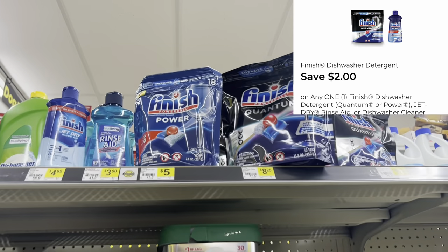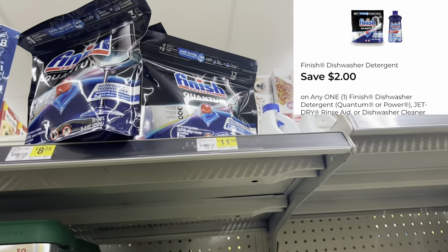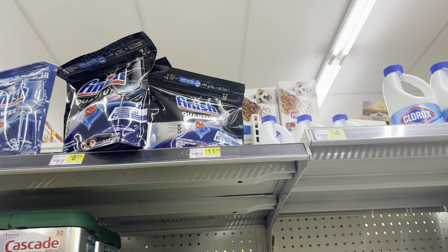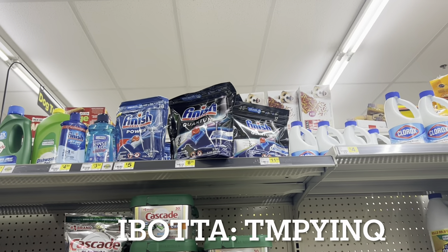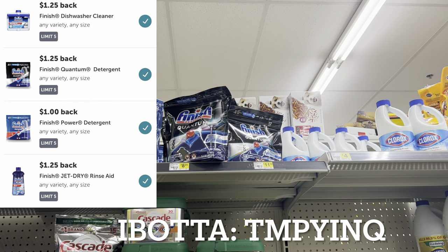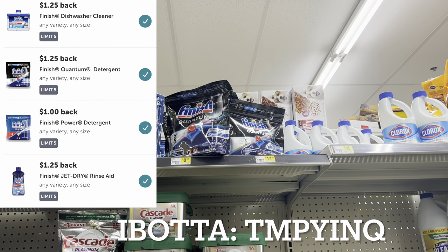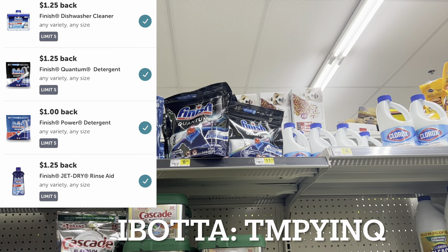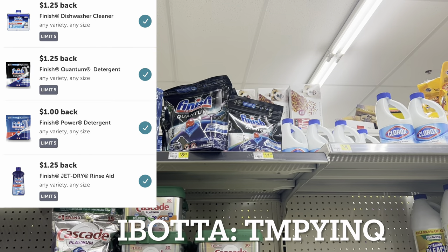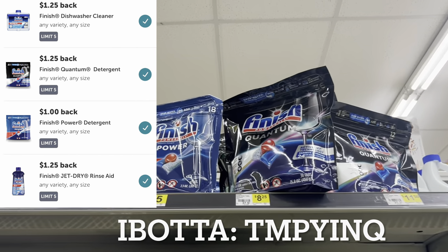For Finish dishwasher tabs, grab the 18-count at $5 with a $2 digital. You could also come out cheaper with the Finish Quantum tabs — the 12-count at $4.45. Remember there are also cashback offers on Ibotta for Finish, which is a free cashback app. If you're new, use my referral code shown on screen or click the link below.